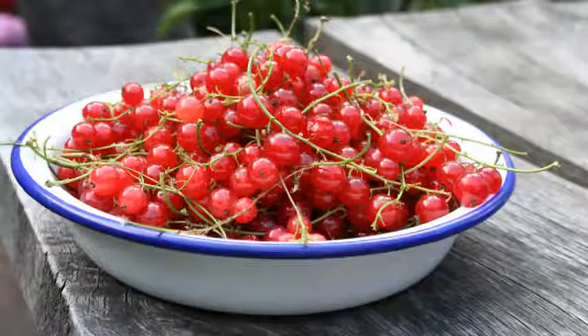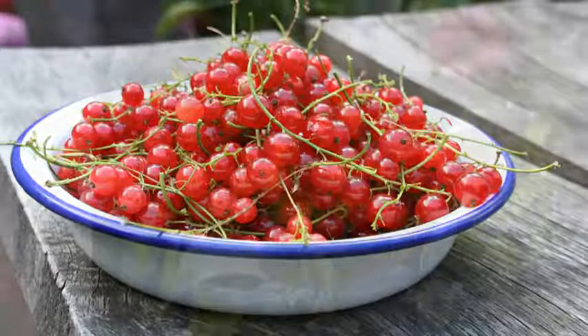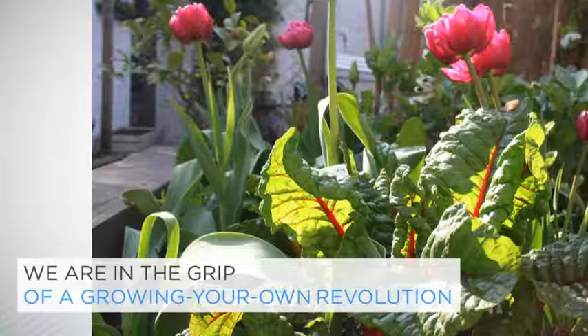Growing your own fruit and veg has never been more popular. Back at the turn of the millennium, when I discovered my obsession, I kept my tomato grow bags rather quiet. The only people growing their own veg in those days seemed to be middle-aged men, brewing redcurrant wine in the allotment shed to get away from their wives. Ten or so years later, and we are in the grip of a growing-your-own revolution. Everyone's doing it. Allotments have never been more sought after, and those tired of waiting for one, such as me, are now turning their back gardens into productive grow zones, intermingling their tulips with sun-warmed tomatoes and glossy chard.